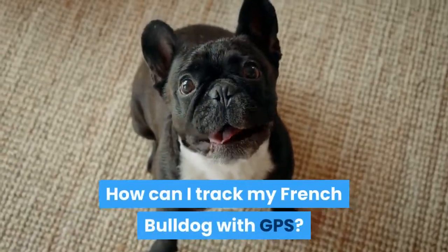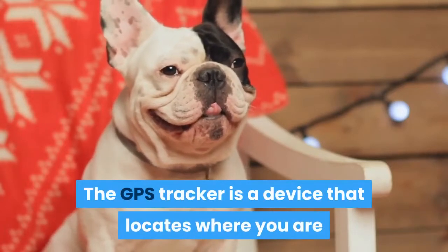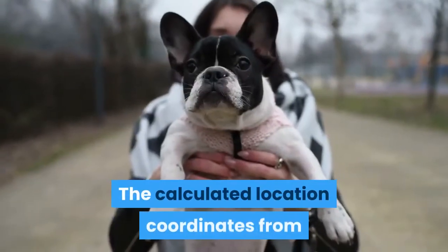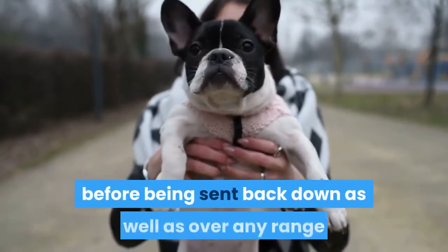How can I track my French Bulldog with GPS? The GPS tracker is a device that locates where you are and sends it to servers via your smartphone, just like sending an SMS.